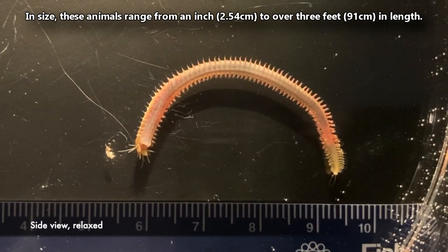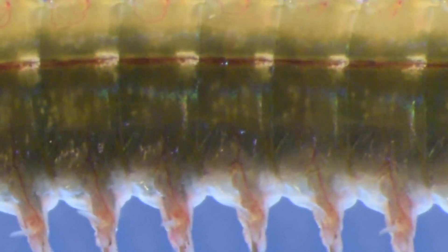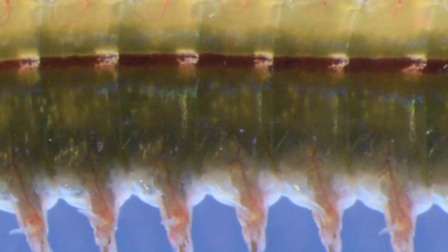Some humans also eat ragworms. In size, these animals range from an inch to over three feet in length. They're often red, brown, or even green in color and translucent. Their blood can be seen flowing inside their body.